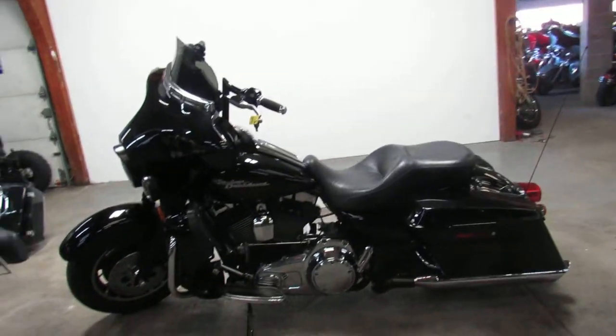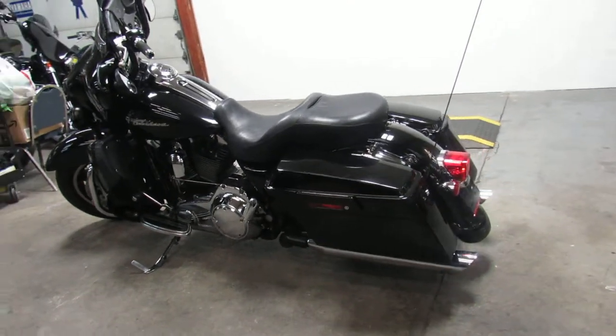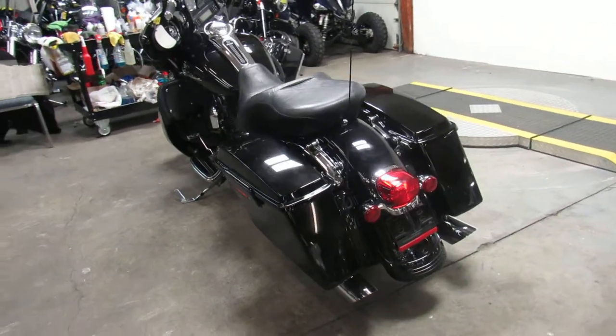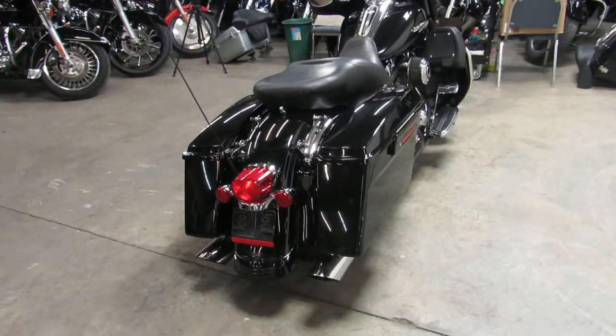Hey guys, it's ApprovalPowerSports.com doing a video on another Street Glide. Over 80 used Street Glides to choose from, over 400 used Harley Davidsons. We got financing programs for everyone, leasing programs, layaway programs, and your trades are always welcome here at Approval Power Sports.